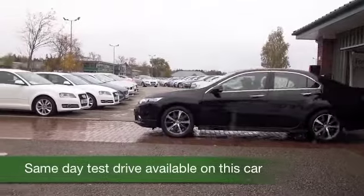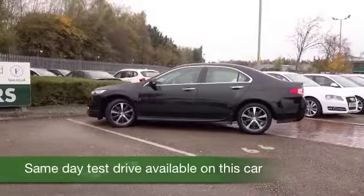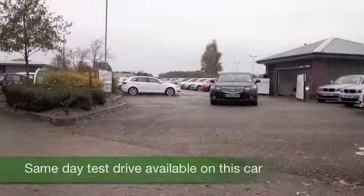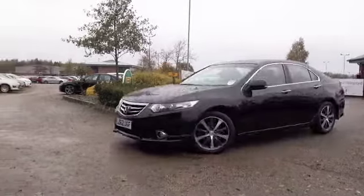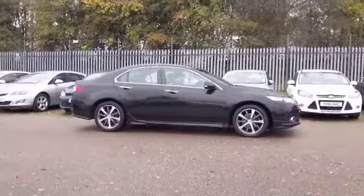Superbly built and a very smooth car to drive, the Accord ticks a lot of boxes and you won't be disappointed with the performance on offer. The 2.2 diesel is a great engine, known for its reliability, and it returns decent fuel economy — about 50 or so mpg combined. This is from 2012.